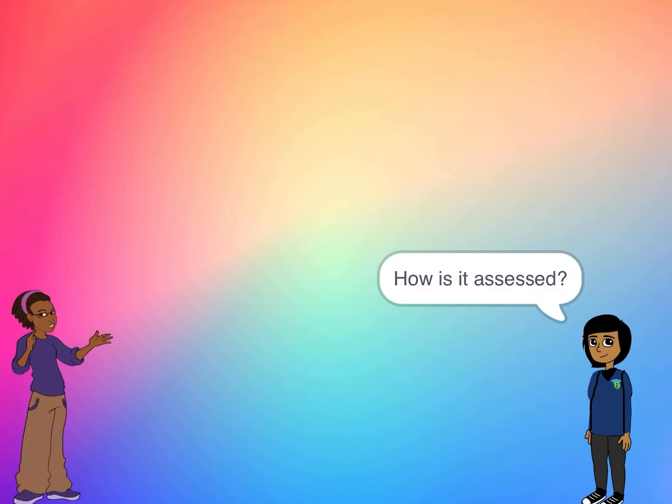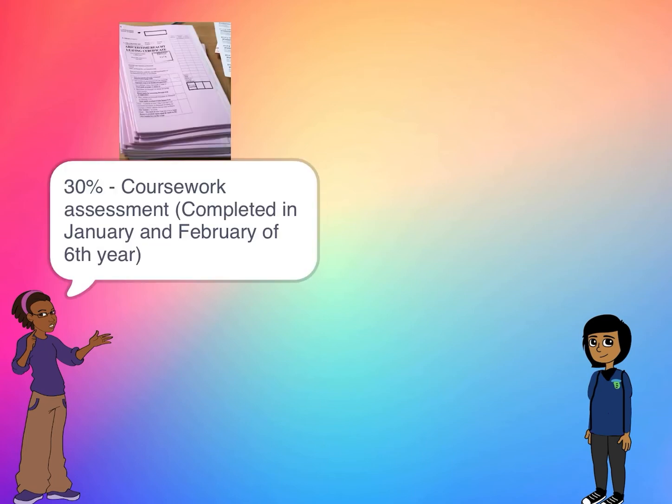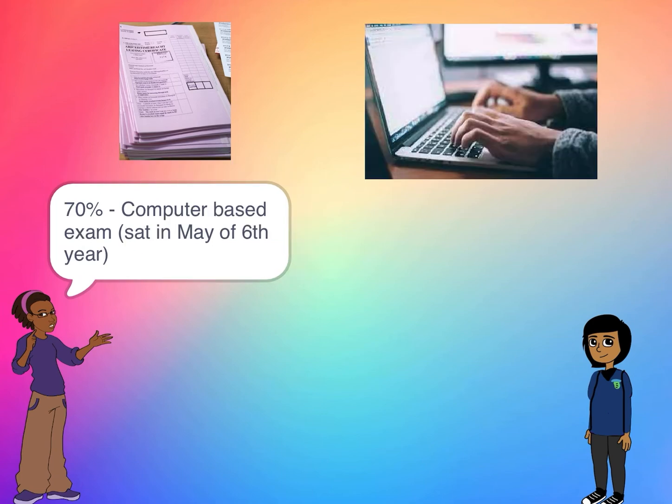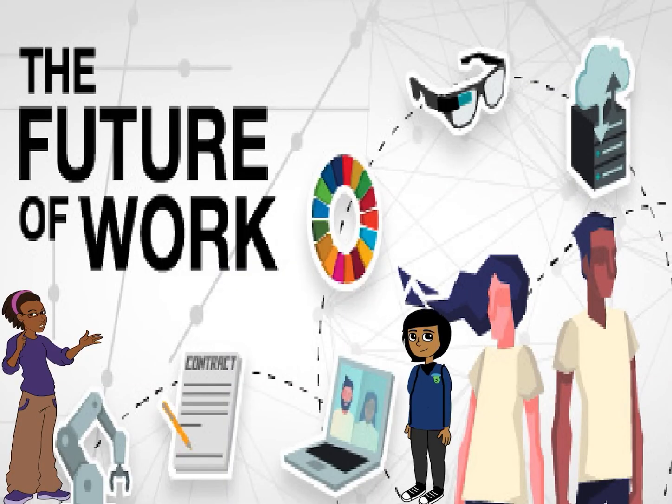How is it assessed? There are two aspects to the assessment. The first section, worth 30 percent, is a coursework assessment — a project completed over eight weeks in January and February of sixth year. The second section, worth 70 percent, is a computer-based exam sat in May of sixth year.